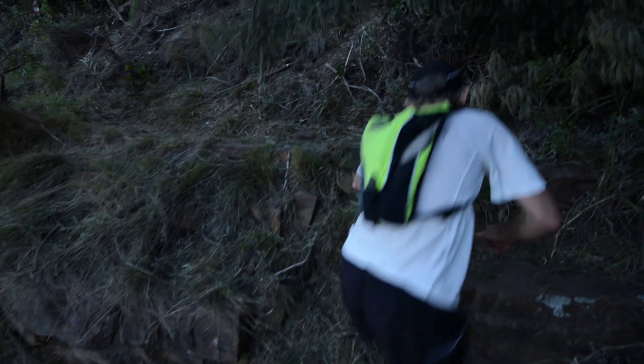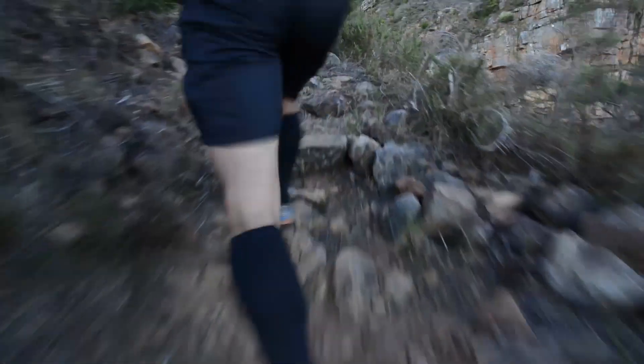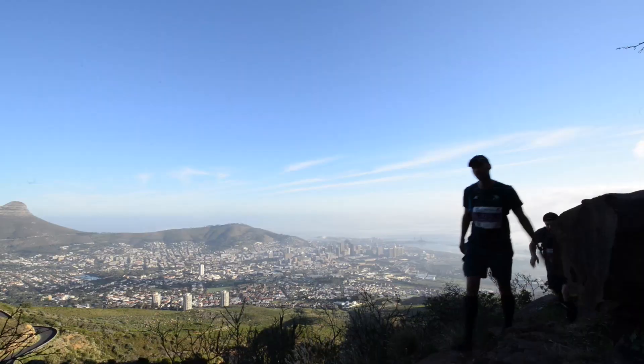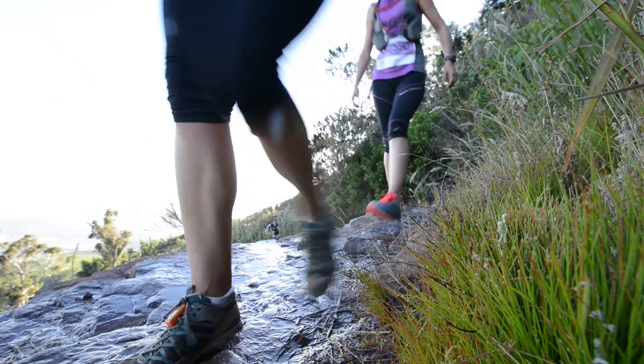When trying to run up these steep staircase sections, there definitely comes a point of diminishing returns, where you will spend twice the energy pushing your physiology beyond its means to go maybe a minute or two faster. It is a better idea to aim for a steady walking rhythm, where you will be able to tick off the climb in about 5-10 minutes.